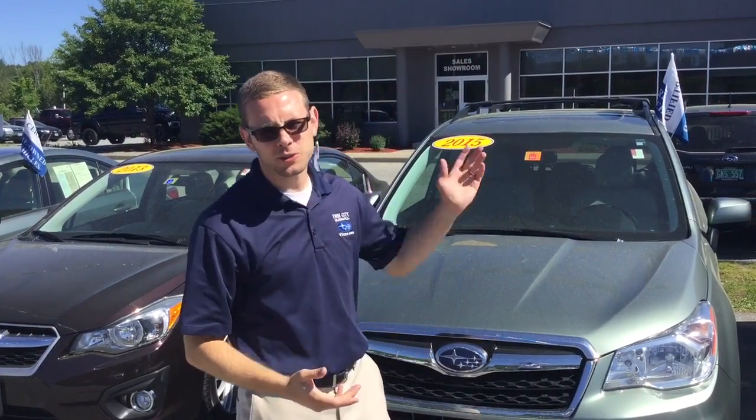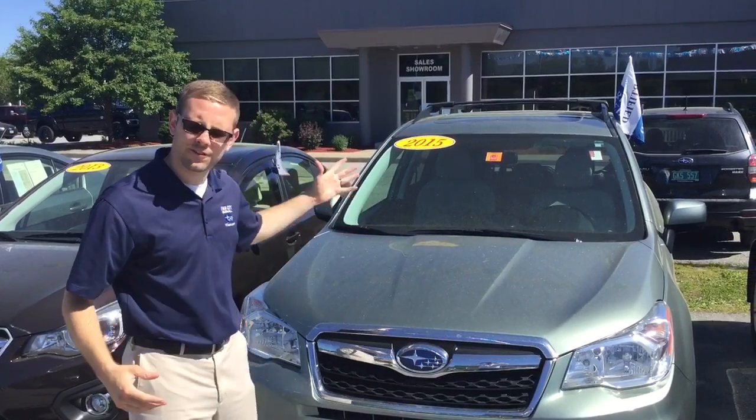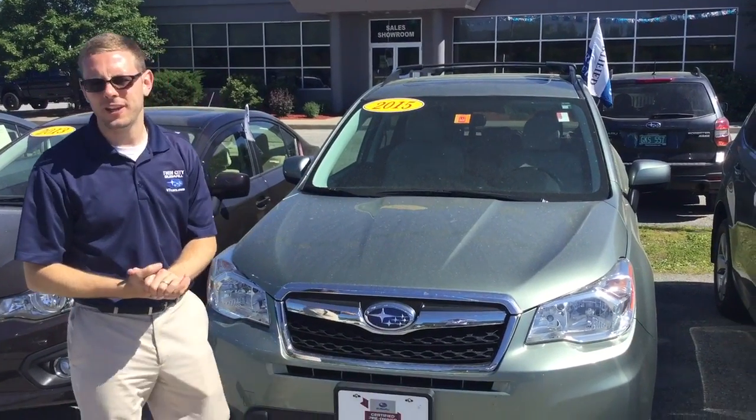Hey John, my name is Dan Barone. I'm here at Twin City Subaru. I wanted to thank you for sending in your interest on this 2015 Subaru Forester — that's a certified pre-owned vehicle.